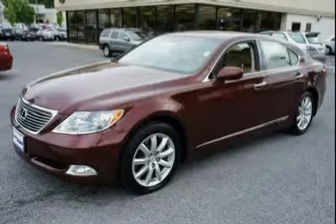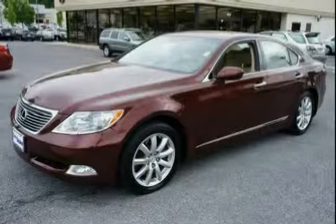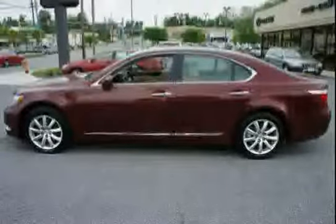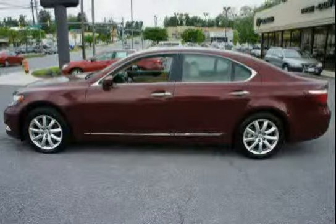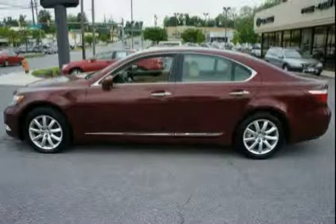This 2009 Lexus LS460 is equipped with side impact door beams, four wheel anti-lock brakes, water repellent windshield and front door glass, illuminated remote releases incorporated in the trunk and fuel filler door, liquid filled engine mounts, and integrated fog lamps.